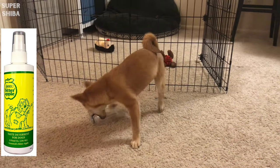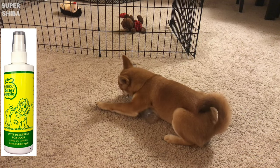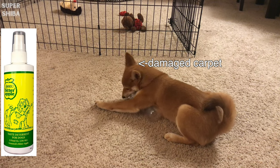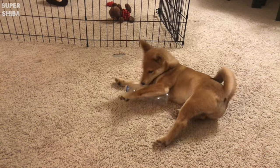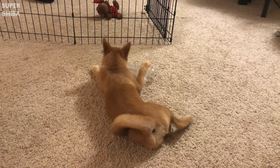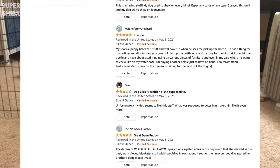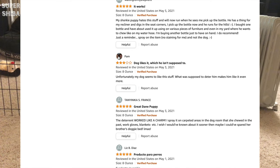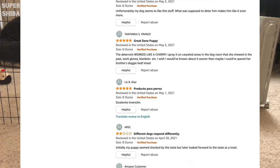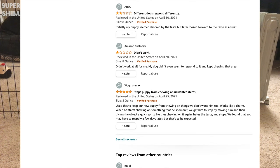Bitter spray. Shake well before use and spray it on the surface your dog likes to bite. This product has worked for us in the past when we used it on our cabinet corners or carpet. There are a lot of online reviews saying the product does not work with their dogs, so keep that in mind and observe your dog closely if you decide to try out this product.